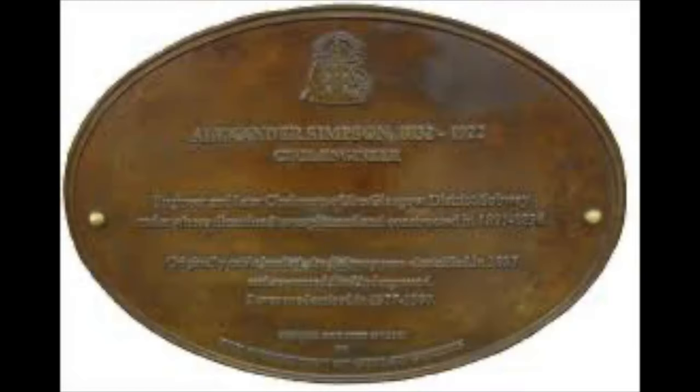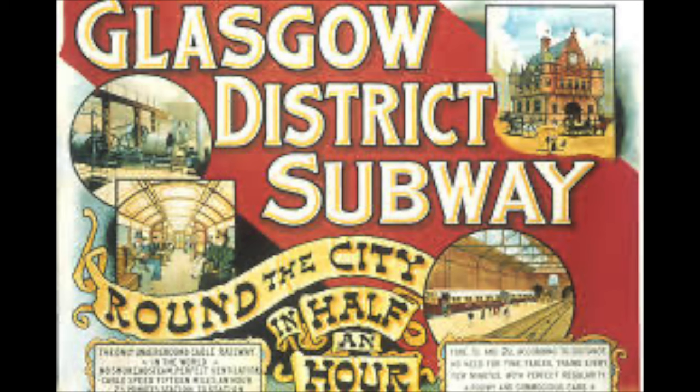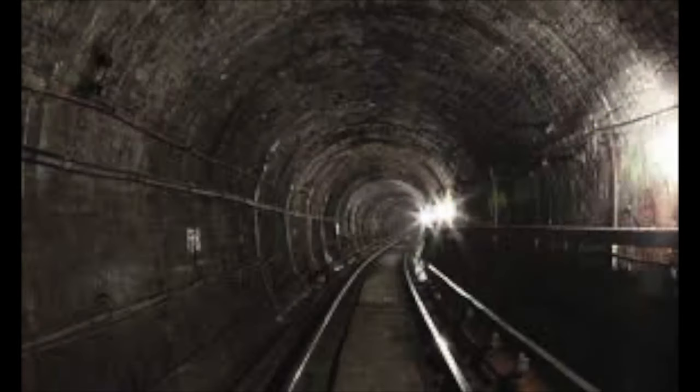Civil engineer Alexander Simpson was given the task to design the subway. He was employed by the Glasgow District Subway, the main company behind the scheme. At first, he planned for a single tunnel around three miles long, housing a double track. But the plan didn't get past the House of Commons.